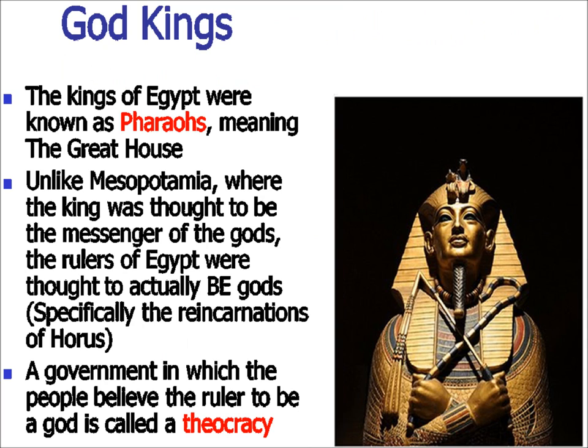The Egyptian kings were known as pharaohs, which literally translated as Great House — kind of like how when the president gives a speech, we refer to it as an announcement from the White House; the pharaoh was the Great House because the palace was where he lived. Unlike in Mesopotamia, where the king was thought to be a messenger of the gods, the pharaoh was actually thought to be a reincarnation of Horus, protecting Egypt. Government ruled by religion is called theocracy — sometimes the leader is believed to be a god, sometimes the priest class rules in the name of the gods.